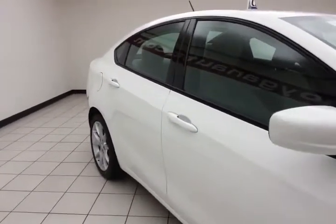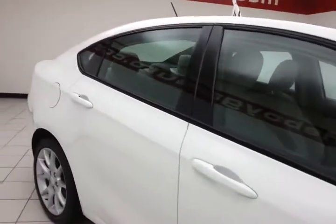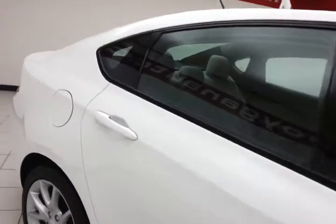The Dart is a very safe vehicle with 10 standard airbags, traction control, and stability control, all contributing to a 5-star front and side government crash rating.